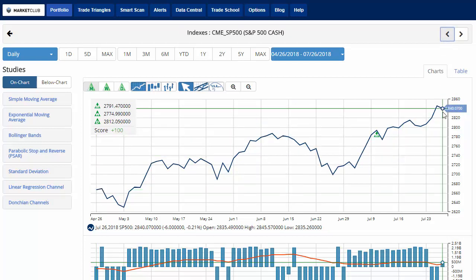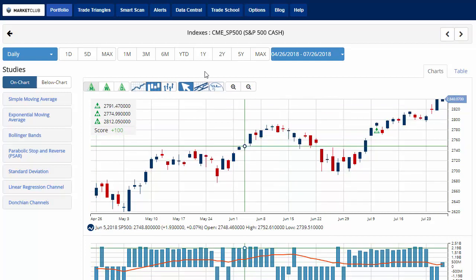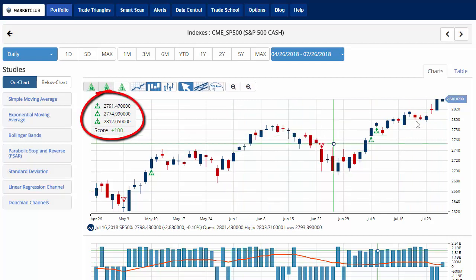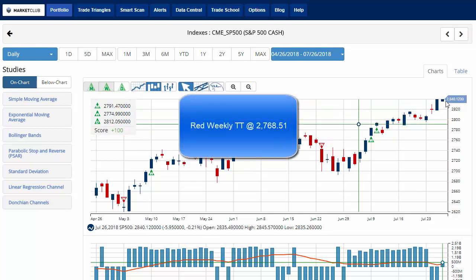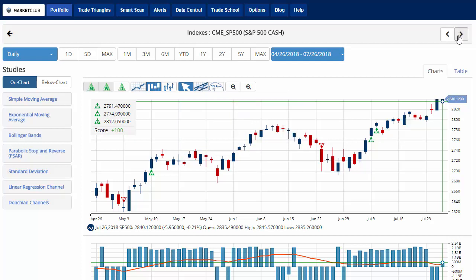Moving along to the S&P 500, currently trading at 2,840.07, down about two-tenths of a percent on the day, with a chart analysis score of plus 100, indicating that overall the long-term trend is up for the S&P 500. Key level to watch would be 2,768.51. A move below that level would issue a red weekly trade triangle, indicating a move to a sidelines position for the S&P 500.